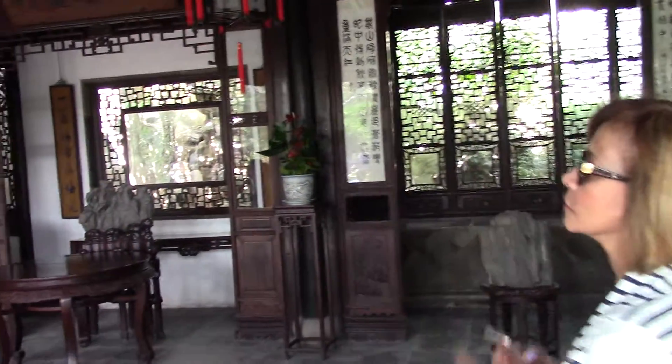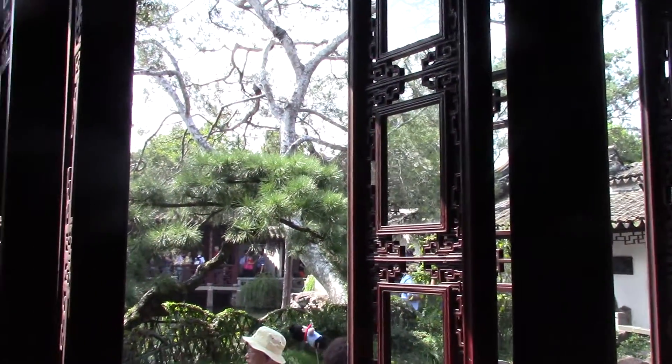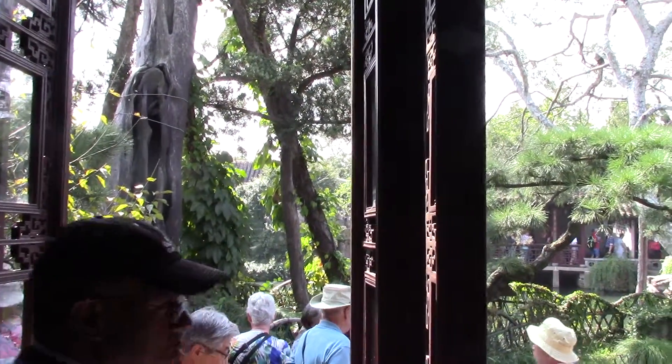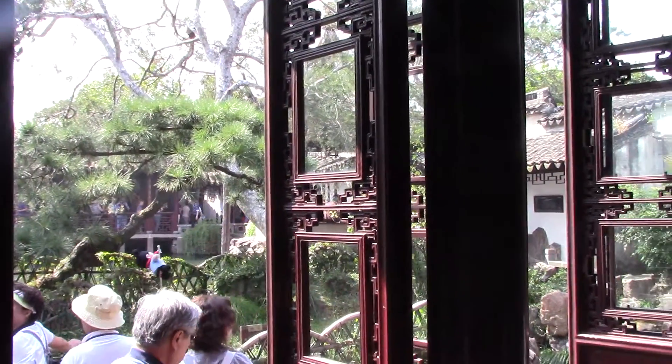The owner of the garden stays in this chamber to enjoy the pine trees outside. He can do some readings here and pay attention to the windows. Notice the glass — in the past, the windows were covered with transparent silk, which was very pretty.